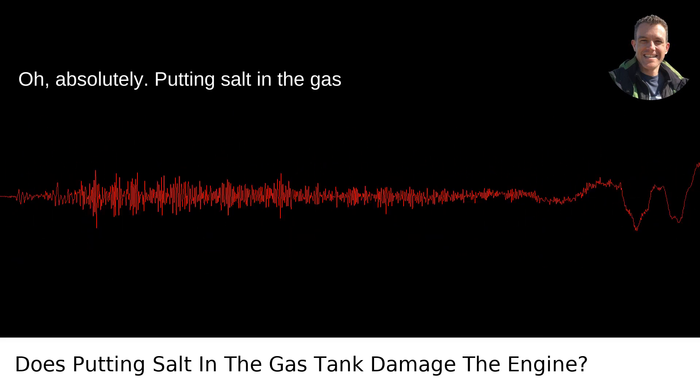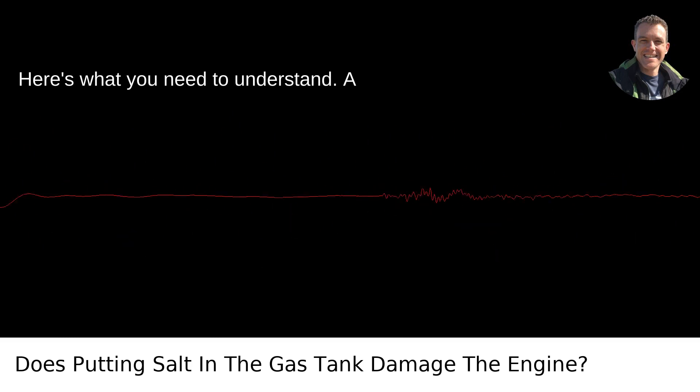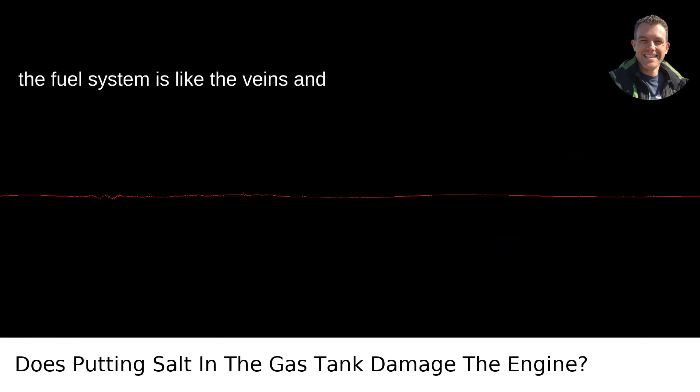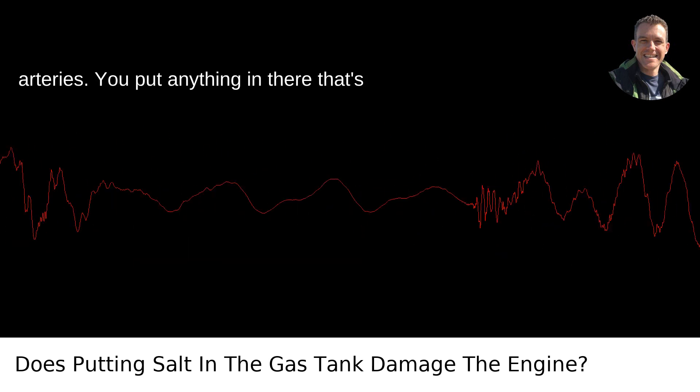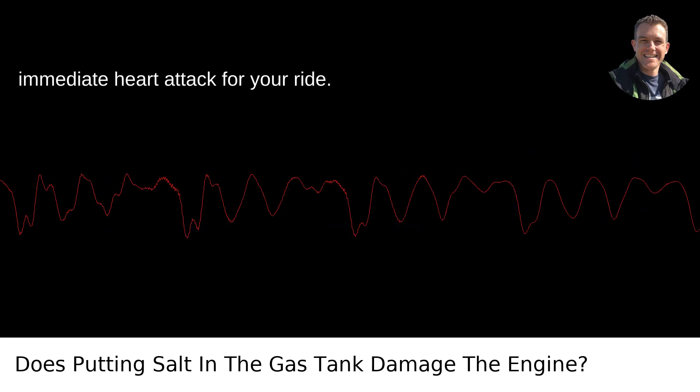Oh, absolutely. Putting salt in the gas tank would be a nightmare for the engine. Here's what you need to understand: a car's engine is essentially its heart, and the fuel system is like the veins and arteries. You put anything in there that's not supposed to be there, and it's like an immediate heart attack for your ride.